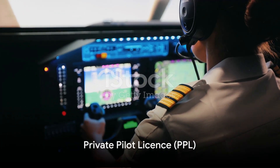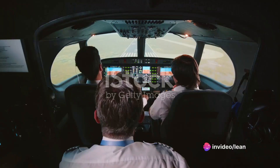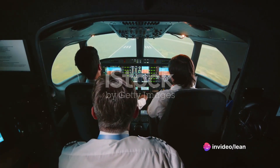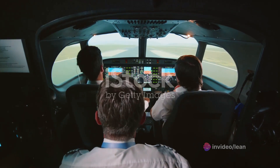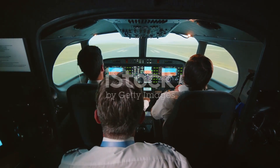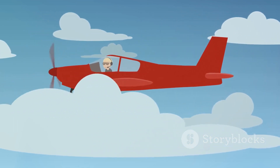The road to a commercial pilot license begins with a private pilot license, or PPL. This involves ground school, where you'll learn essential theory, and flight school, where you'll log at least 40 hours of flight time. You'll also need to pass a written exam and a flight test to prove your skills.